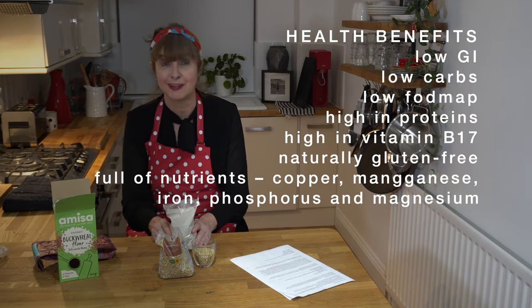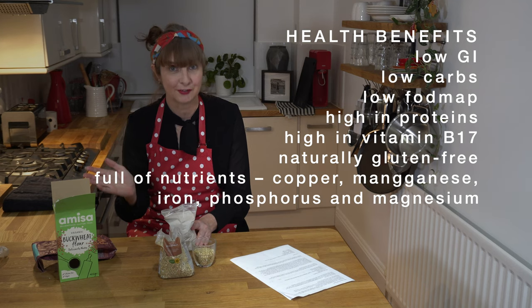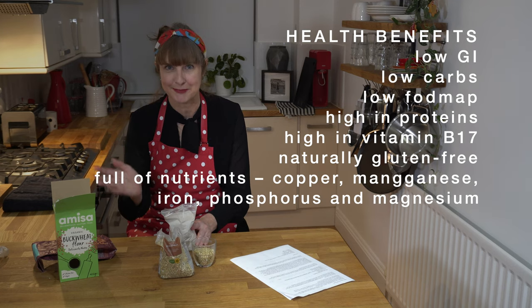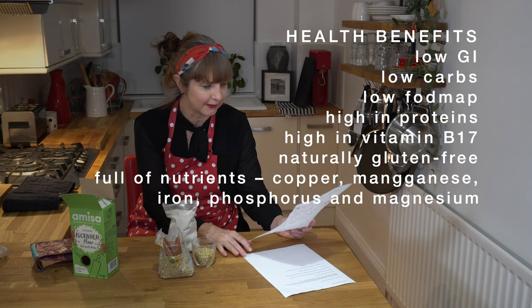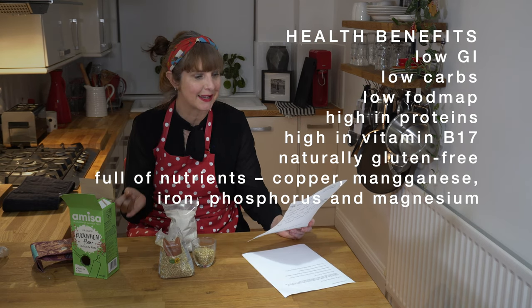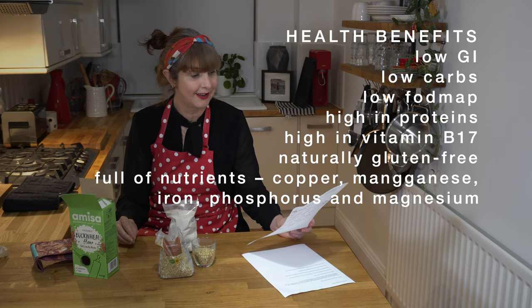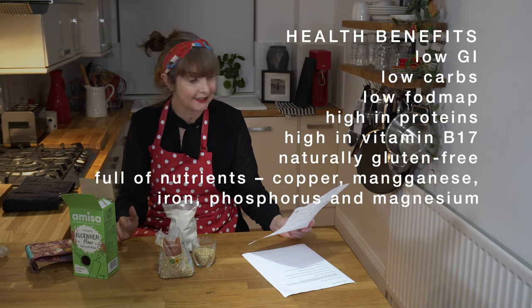Some of the health benefits: it's low GI, it's low on the FODMAP — which is especially relevant if you're following a low FODMAP diet in Australia. It's packed full of vitamins and nutrients — it's got copper, manganese, iron, phosphorus, and magnesium. It's high in protein, high in vitamin B17, and it's low carb.